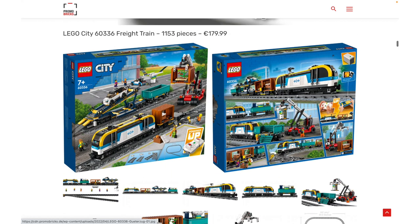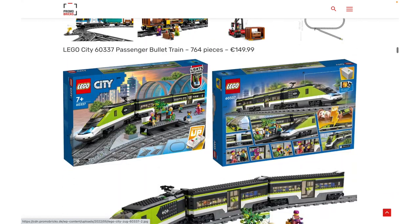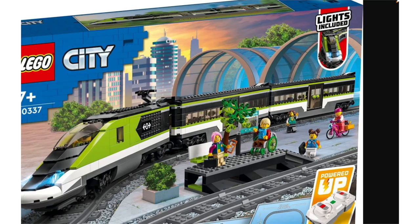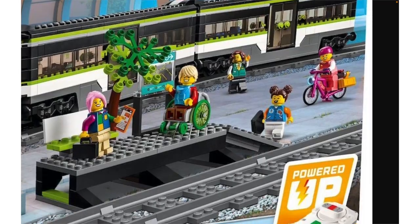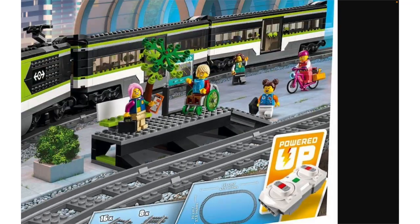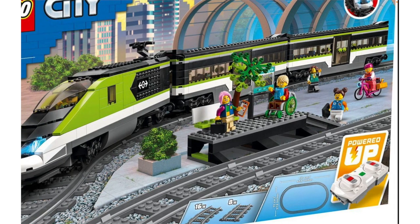We already saw the freight train set at $180, but we do have images of the new passenger bullet train — 764 pieces for $150. That's not great, but LEGO is including the powered up motors and also lights. That's a really nice touch. I'm very excited for that because I don't think the last passenger train included lights.